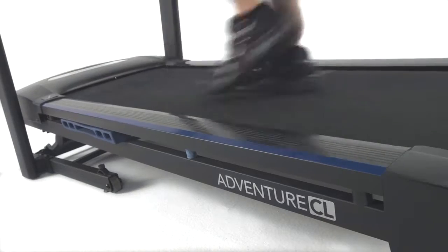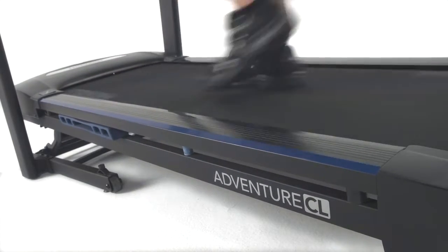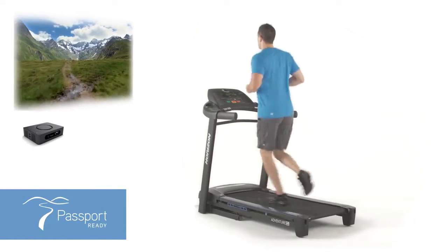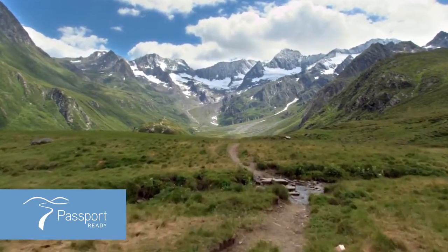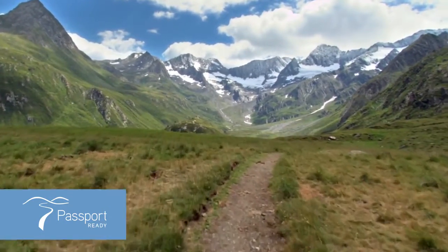When you're ready to change up your fitness routine, the power incline feature lets you vary your workouts and adds an element of challenge at the touch of a button. Plus, the Adventure CL treadmill comes passport ready to deliver the most immersive experience with interactive high-definition video that takes your workouts to stunning locations like Italy or the Swiss Alps.